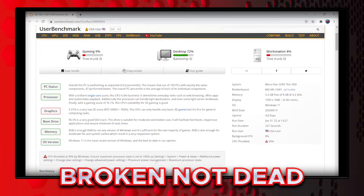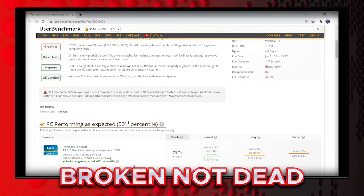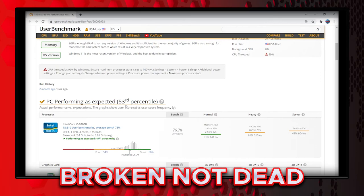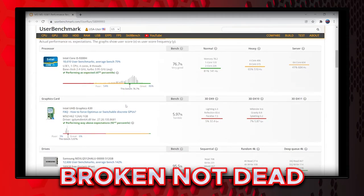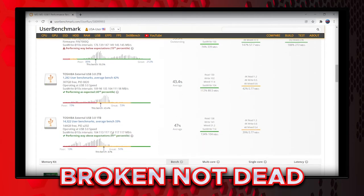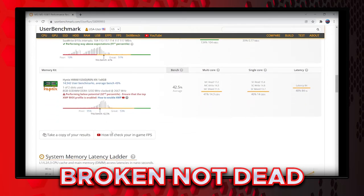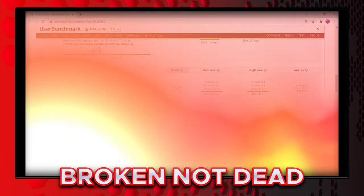As you guys can see, UserBenchmark just killed me in gaming and workstation, but that's because it could not actually grade me on graphics — so I have a big red on graphics, and it just destroyed that score. That's the reason why I had to run Novabench. The information I actually needed was the multi-core, single-core, and latency bench. I got 42.5% average, multi-core 14.3 gigabytes per second, single-core 14 gigabytes per second, and latency 84 nanoseconds.